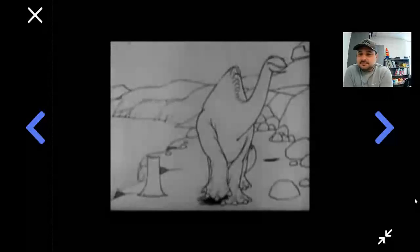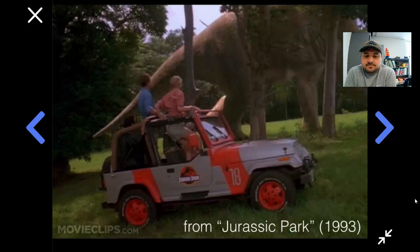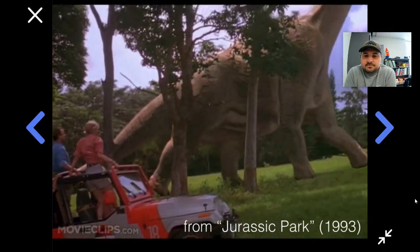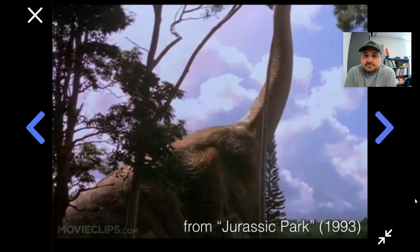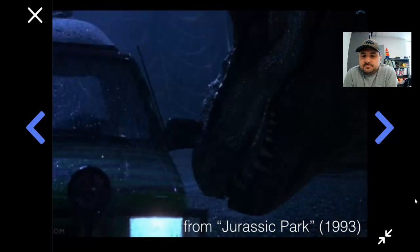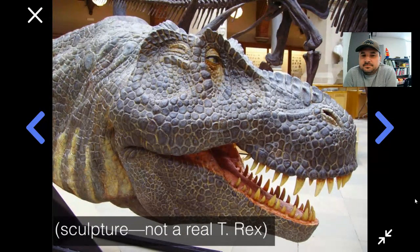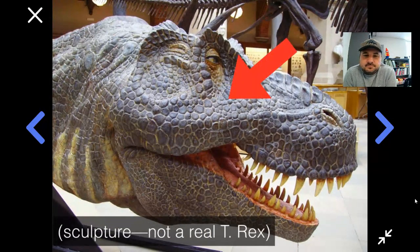Now, since the time of this Gertie dinosaur cartoon, we've gotten a lot better at making animations and special effects for movies. By the 1990s, people were amazed at how lifelike the dinosaurs looked in the movie Jurassic Park. Did you notice how whenever we've imagined what dinosaurs looked like, we make them look like giant lizards? We give them scales, just like a reptile. Why do we make them look like reptiles? Why do we give them scales?